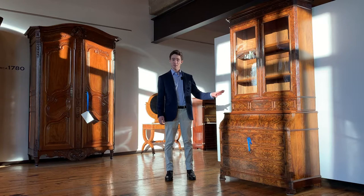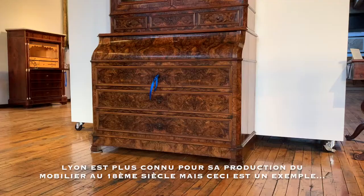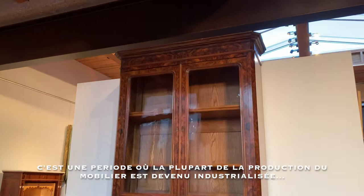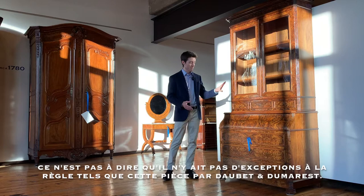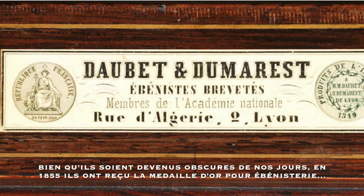Hi everyone, welcome to a video which I am dedicating to this rare and interesting trace of the history of furniture from the city of Lyon. Lyon is more renowned for its furniture production during the 18th century, but this is an eccentric and atypical example of art furniture which was still being made in the middle of the 19th century — a point when most furniture had become industrialized and is no longer really interesting to us today as collectors. That doesn't mean there aren't exceptions, such as this piece by the relatively unknown firm Daubay and Dumare.